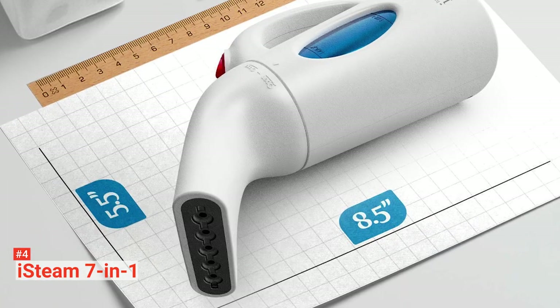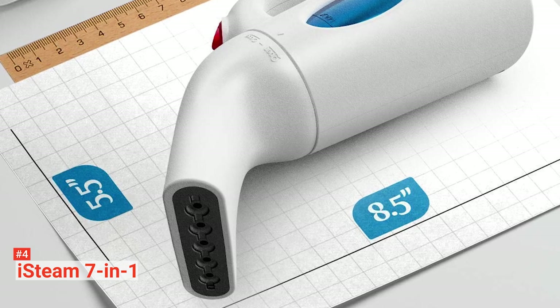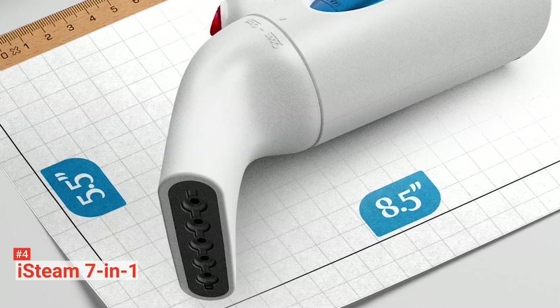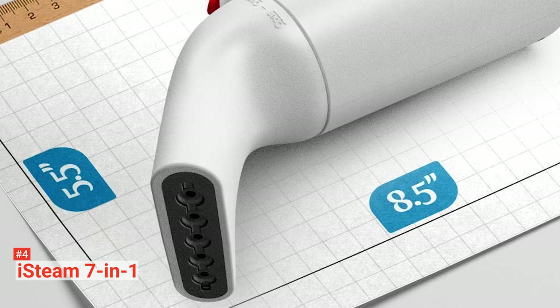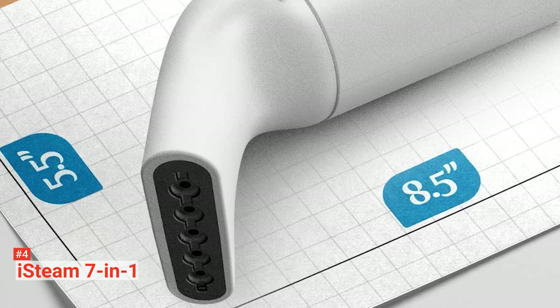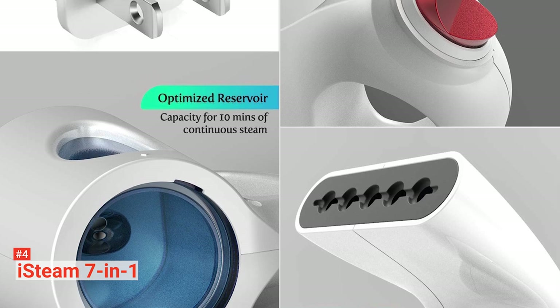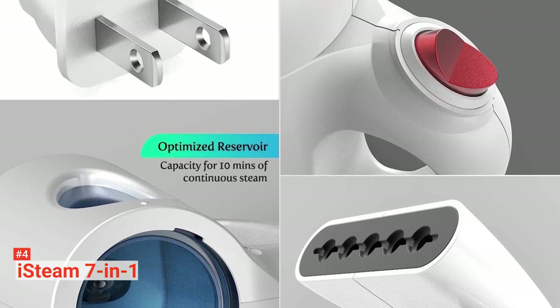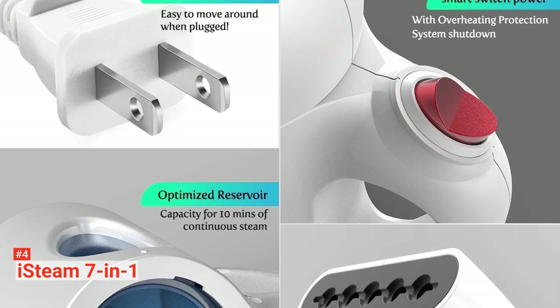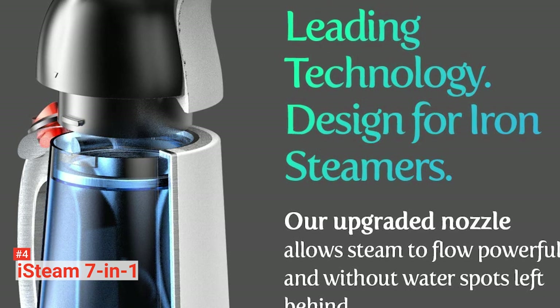It has a tank capacity of 4.5 ounces and heats up within 60 seconds to give you about 12 minutes of continuous steaming time. As a compact and portable product, you can easily travel with it because it will fit into your backpack or travel luggage and is TSA approved. This steamer works on all types of fabrics and garments, saving you time, energy, and unnecessary expenses. And while you are removing those wrinkles, the steam is eliminating any germs on your clothes as well.